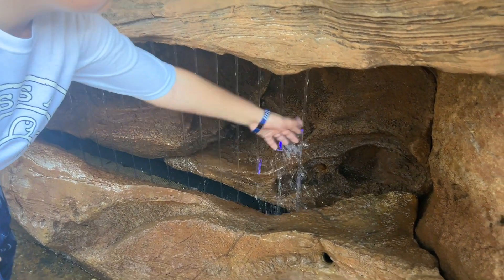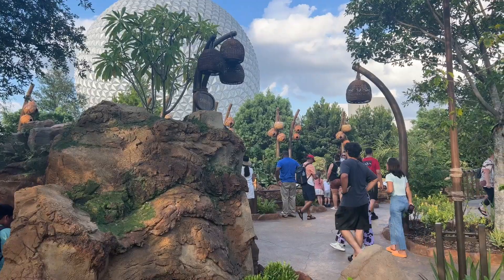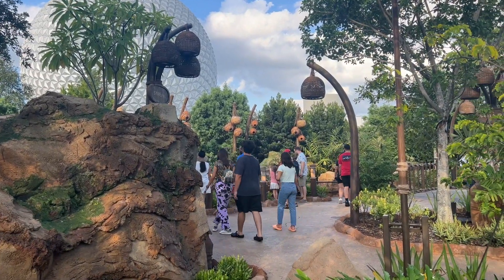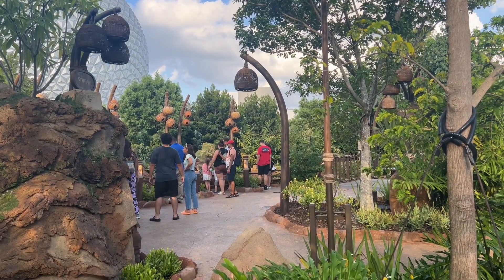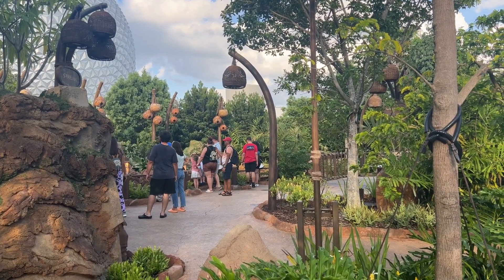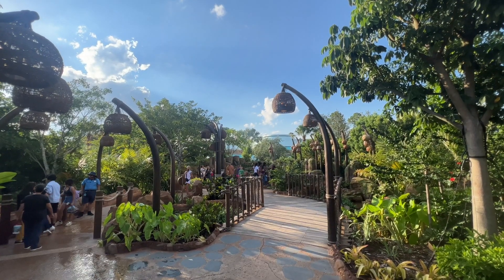Journey of Water is a great way for families to learn about water conservation and sustainability. But it's not preachy or trying to alarm you in any way. If you would like to learn more about water and water conservation, there are opportunities for that. The theme throughout Journey of Water is to show how water connects us all and gives life to the world.